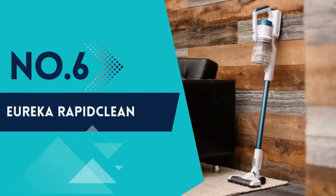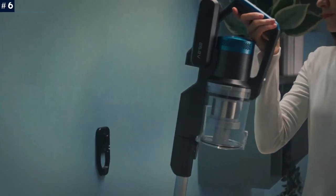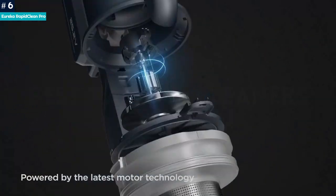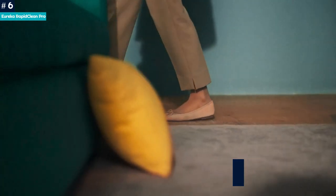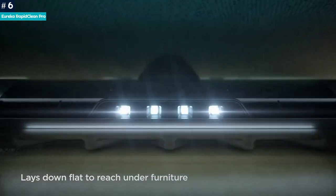Number 6: Eureka Rapid Clean Pro. If you're looking for a stick vacuum but don't want to break the bank, then look no further. The Eureka Rapid Clean Pro lightweight cordless vacuum cleaner features two power levels as well as LED headlights for when you vacuum dark spaces, such as under furniture.